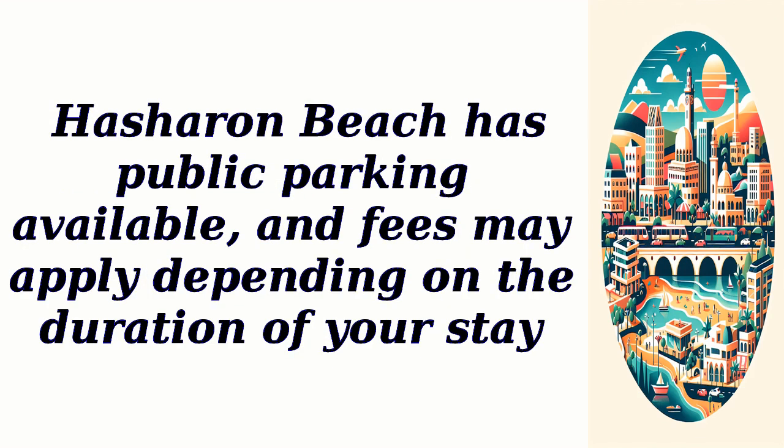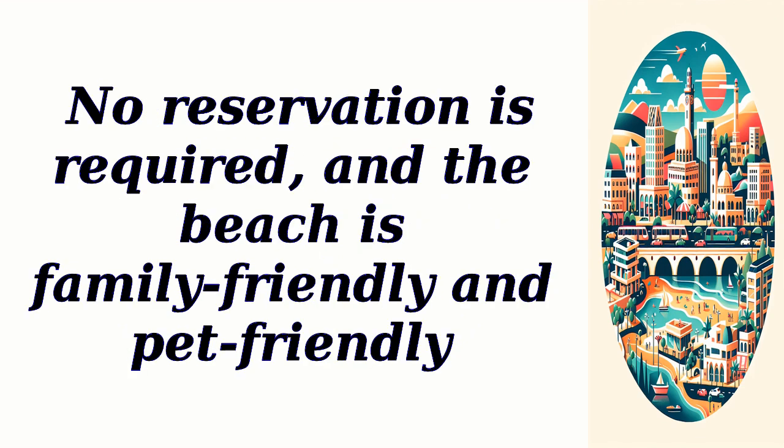Hasheran Beach has public parking available, and fees may apply depending on the duration of your stay. No reservation is required, and the beach is family-friendly and pet-friendly.